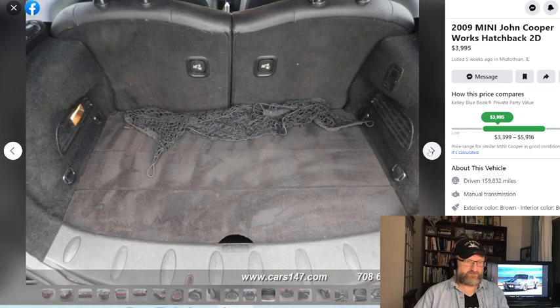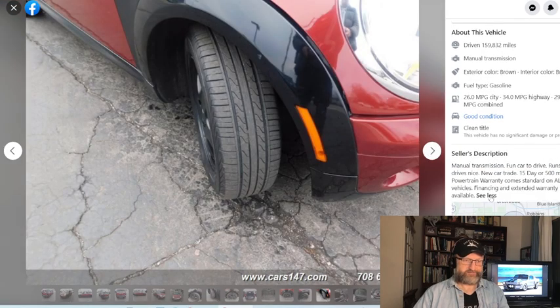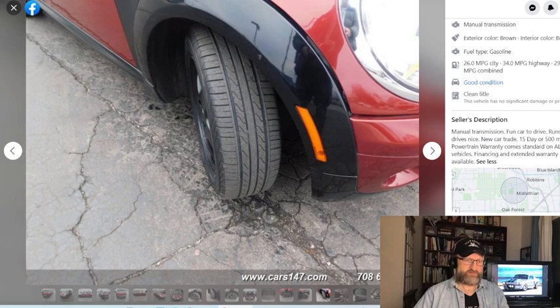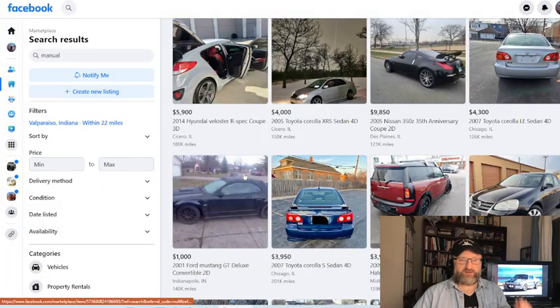That's an interesting find. Looks like it's in pretty good shape — 160,000 miles. They want $3,995 for that. It's probably a dealer car because it shows a powertrain warranty comes on all vehicles, and financing and extended warranty are available.